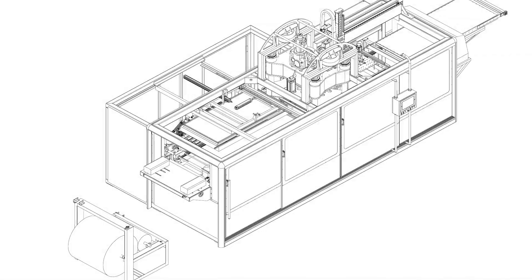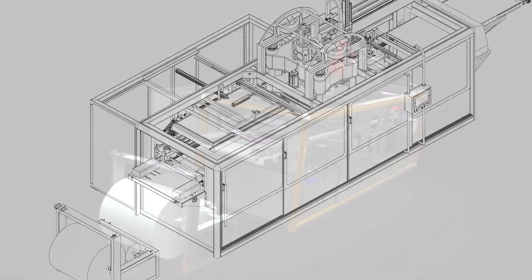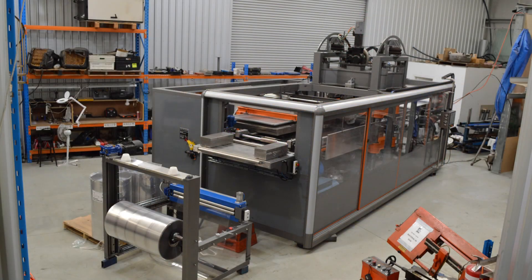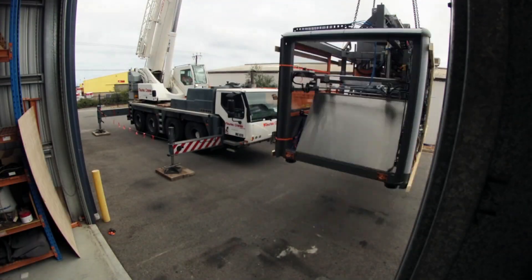This is a larger project we did — a million dollar design-from-scratch and build packaging machine. Here it is modeled and then built on our factory floor, and here's the machine going into a 40-foot container to head off to Ireland.